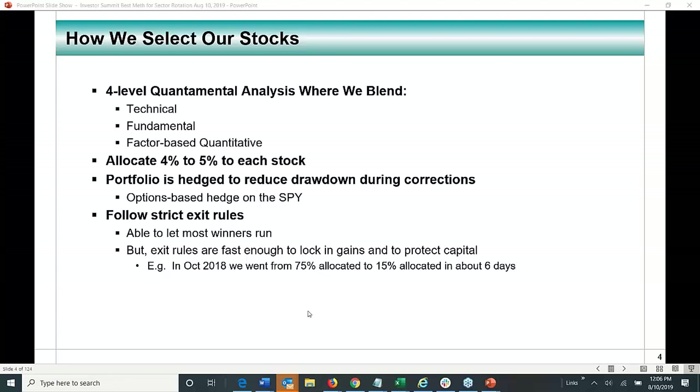In October 2018, some indicators were telling us we could be rolling over. We went down to pretty low allocation levels, and then the market corrected by 20 to 25%. We finished 2018 with strong gains of plus 14 to plus 18%, while the benchmarks — the S&P 500 and the Russell 2000 — closed down with losses of minus 8 to minus 12%.